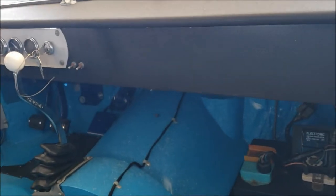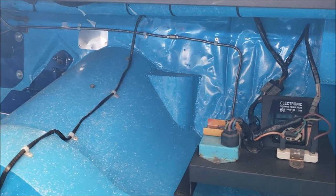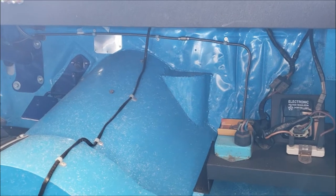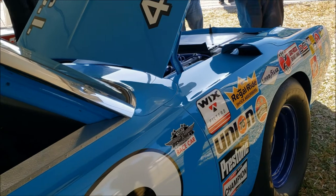So right up here is a dent in the firewall from testing at Darlington. It's not the Roadrunner Darlington wreck — this is a testing wreck with the Superbird. And Richard Petty did that himself? Yep. Atlanta Speedway? Yeah, that hubcap fell off.